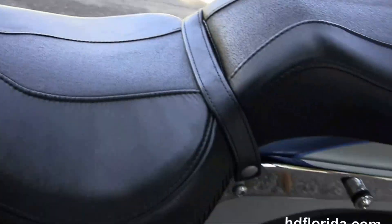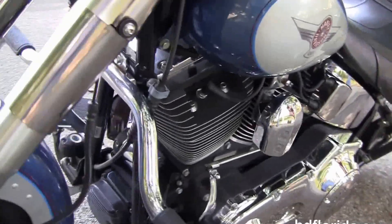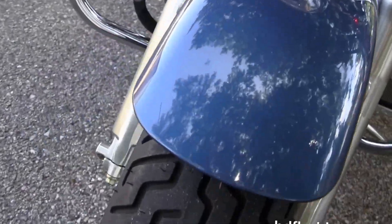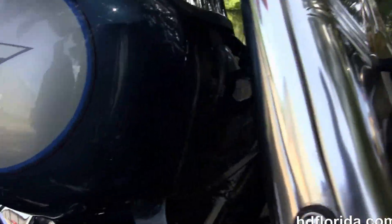It's also got the factory upgraded key fob security and upgraded chrome primary inserts. It's in blue and silver two-tone, has brand new tires front and rear, and has a classic chrome ball headlamp out front.